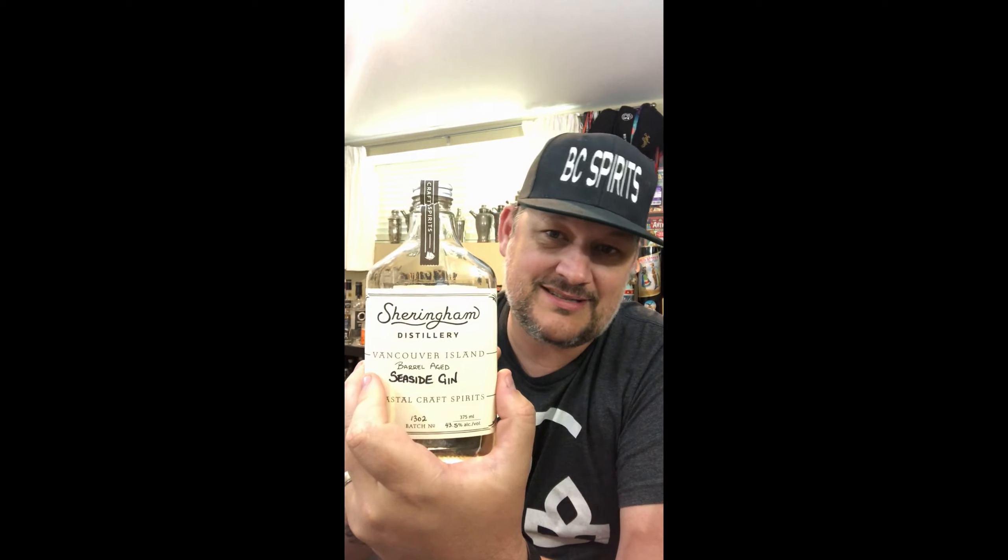Today we're doing the Barrel Age Seaside. Now this is an old batch of the Barrel Age Seaside that I sort of dug out and knocked the dust off. You know how much I love Sherringham's Seaside Gin — it's a multi-award winning gin. I think they got World's Best Contemporary Gin last year. This is their Barrel Age version.